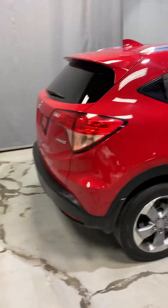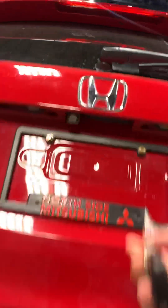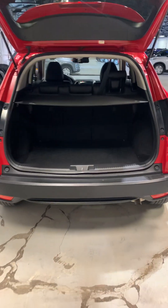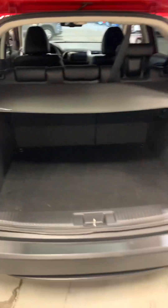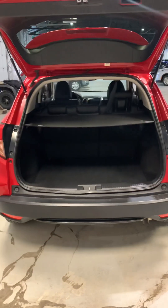Coming to the back of the vehicle, this vehicle does come with a backup camera and pretty decent cargo space. You do get the automatic liftgate as well, which you can use with your key fob. You do get the privacy shade and a decent bit of trunk space, and you do have the option to fold down the second row seating for that extra bit of cargo space if needed.